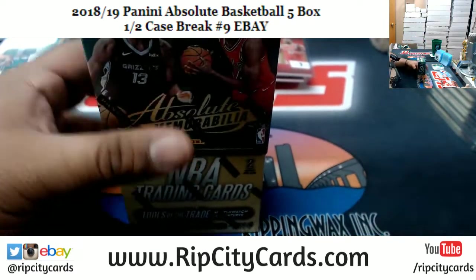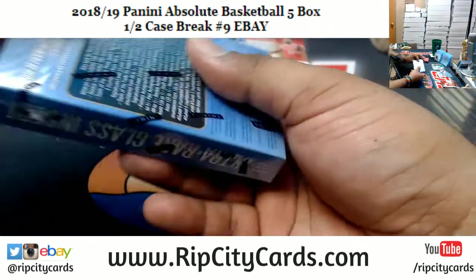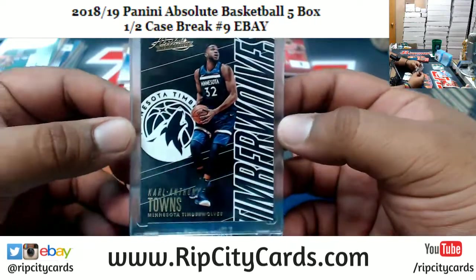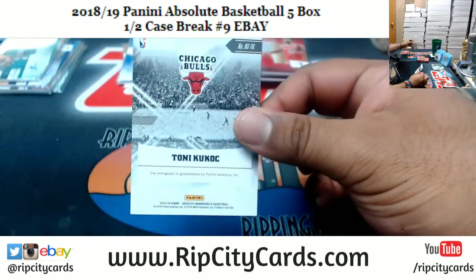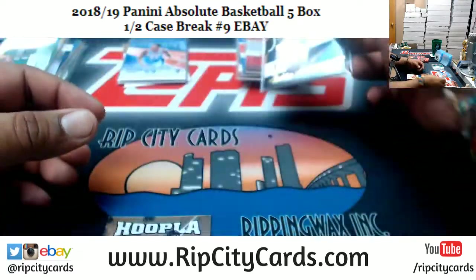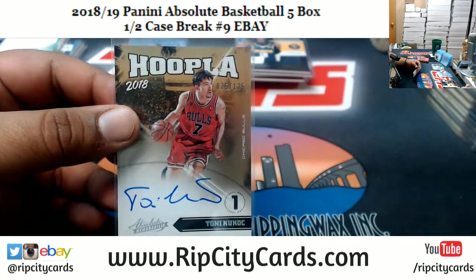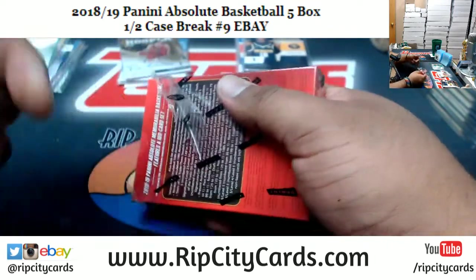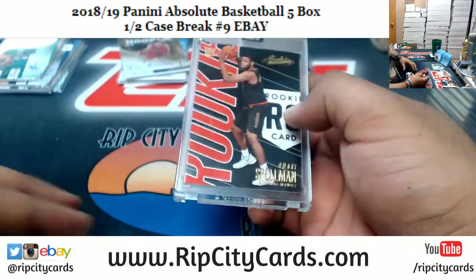Last but not least, box number five. Let's see what we get — good luck everybody, especially those of you without a hit. My man Stang wants a Bulls hit — let's see if we can make it happen. Carl Anthony Towns, Timberwolves encased. Jared Vanderbilt, Nuggets patch. For the Bulls, Tony Kukoc to $125 — and that's an on-card autograph right there. Very nice! Now Stang, because I hit that, you might as well go over to the website and buy the Bulls in Absolute five-box break number four. The power of Moses compels you.